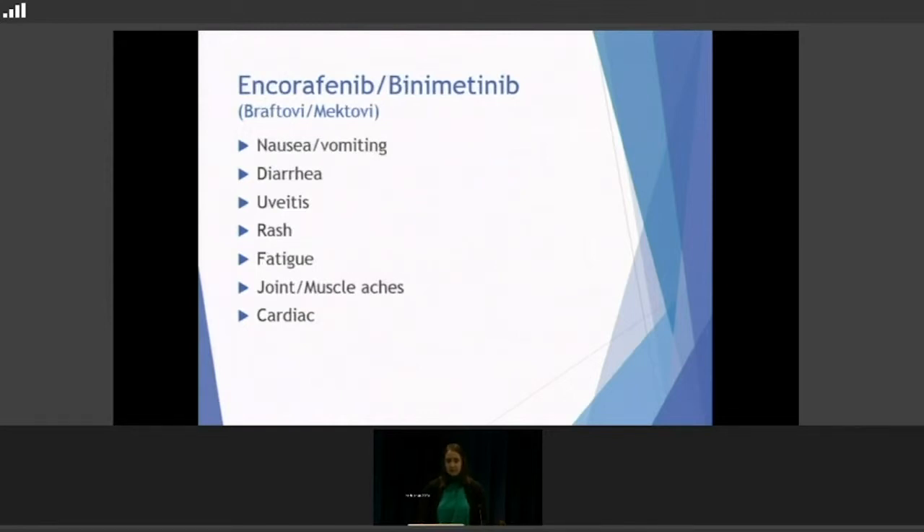With Encorafenib/Binimetinib, there's pretty much no fevers and chills, which is a really nice thing about it. However, GI side effects tend to be a little bit more prominent — nausea, vomiting, some diarrhea. Uveitis is something we've seen a little more common with this one as well. Rash, fatigue, joint and muscle aches, and cardiac effects are also present.